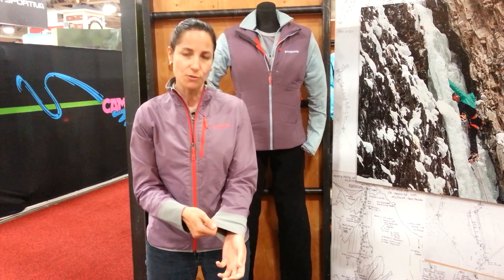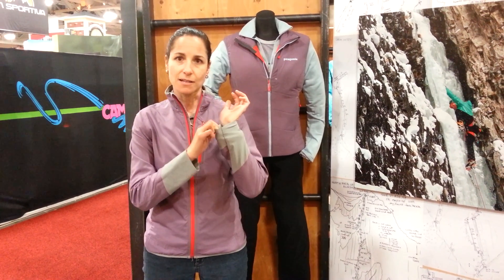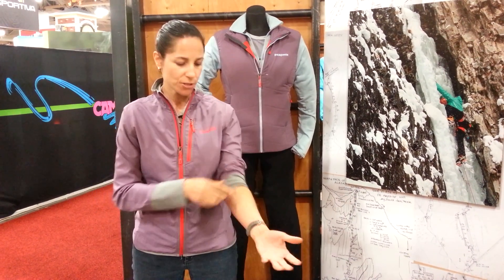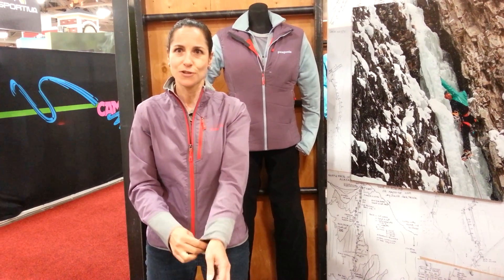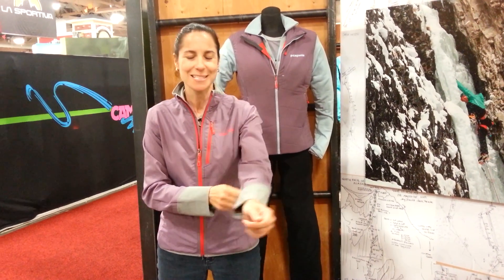Another really cool feature is it's got this stretchy material at the cuff, which if you do get hot, you can just go ahead and pull that sleeve up. So you still keep your core warm but you're cooling off with your elbow area. This is called the Women's All Free Jacket.